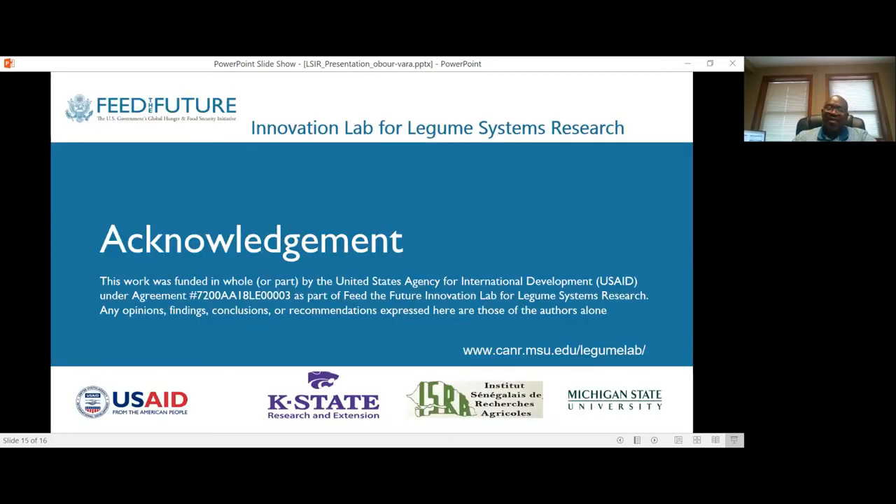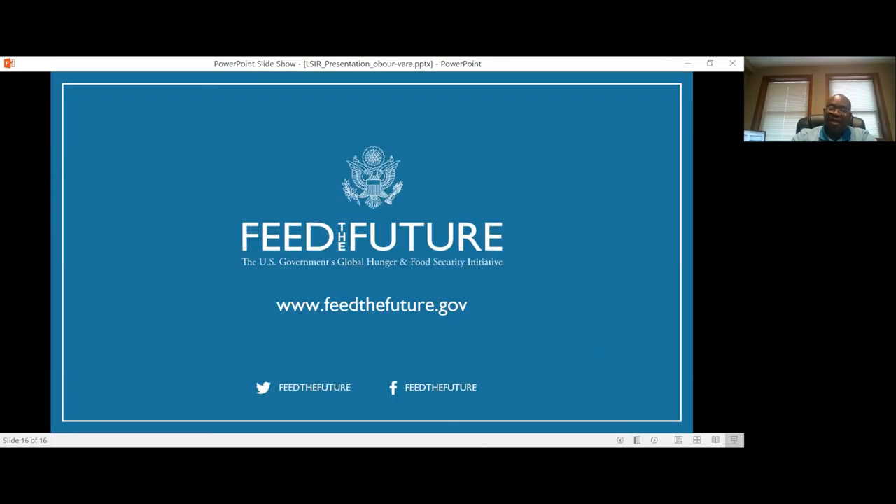I would like to thank USAID and the Feed the Future Innovation Lab for the Legume Systems Research for funding this project. Thank you very much for listening.